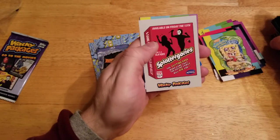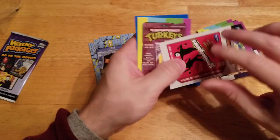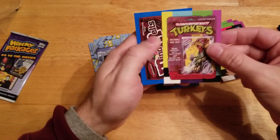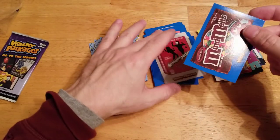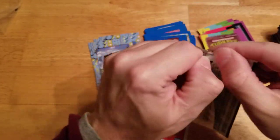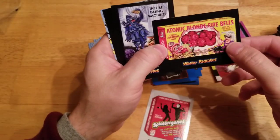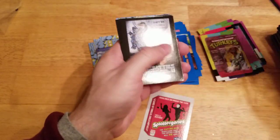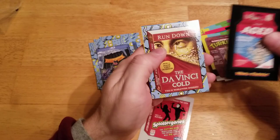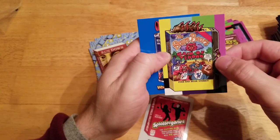Alright, here we go — we got a Splatigory's Silver, six out of 50 on that one. Nice! All these Mutant Nasty Turkeys and the Mind Melts Blue. Last pack here — there's the Fire Bells. Da Vinci Cold. The Scare Bear's Reign of Terror.